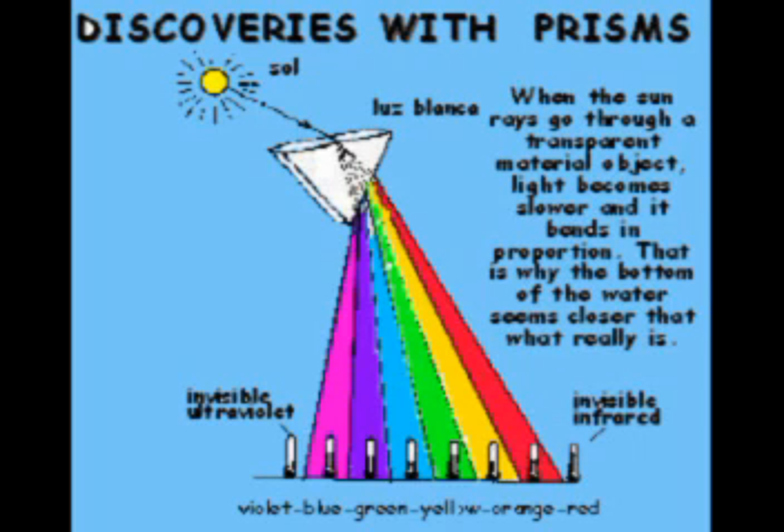I want to introduce to you that the simplest experiments can discover the most amazing things, like here with the prism. We're trying to see the difference of temperature between the colors. There was no difference of temperature between the colors, but there was two degrees going up and two degrees coming down outside the thermometer, outside of the rays of color.